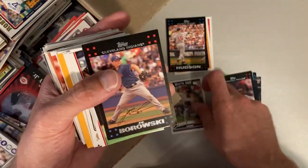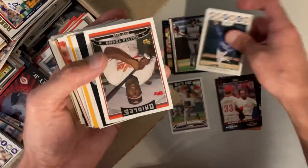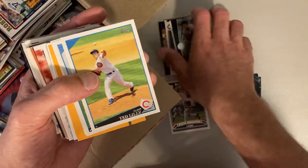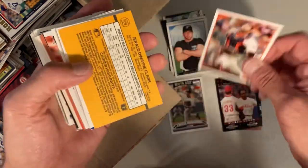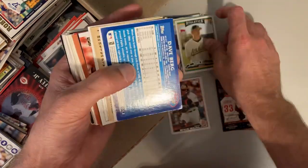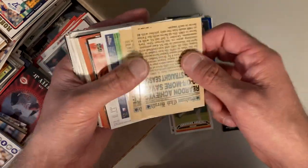Dustin Hermanson, Joe Barofsky, Eric Milton, Kyle Davies, Walter Young. Who's this? Barry Zito, Ted Lilly, Sean Markham, Benji Molina. Gerald Clark, 89 Donruss, Brad Halsey, David Berg, Bronson Arroyo — got a couple.